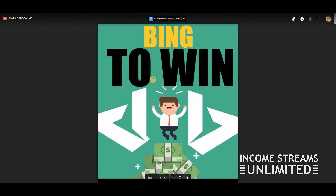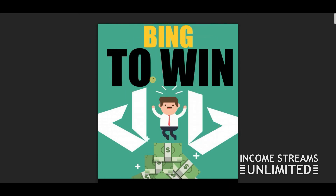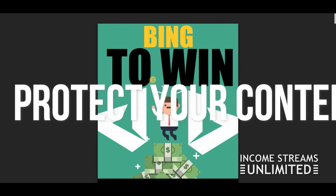This is the best method to store your ebook and ensure only people who bought it have access. The reason I'm doing all this is that people can take advantage of you with something like Dropbox, which doesn't have this type of feature. If you use Dropbox and share a link, anybody could have a gig on Fiverr and send people to your link — and they don't even own the ebook. Use Google Drive's built-in feature to protect your content.